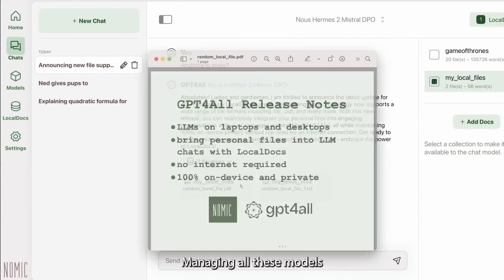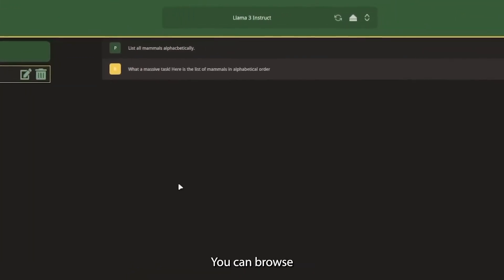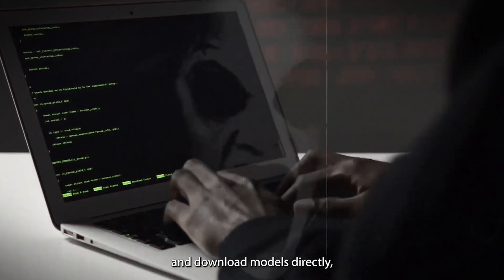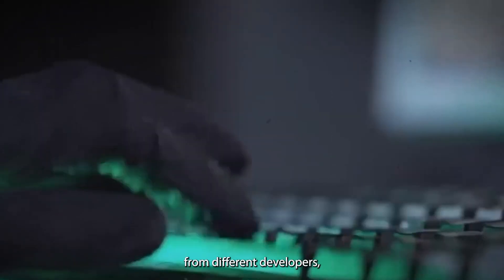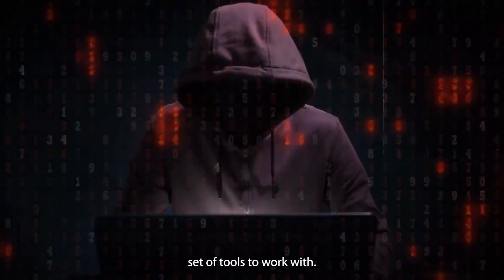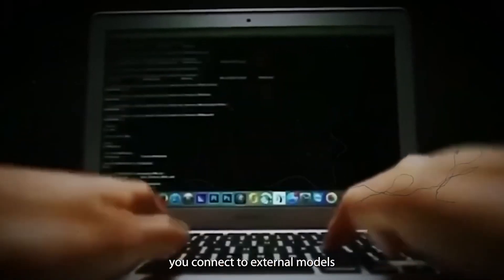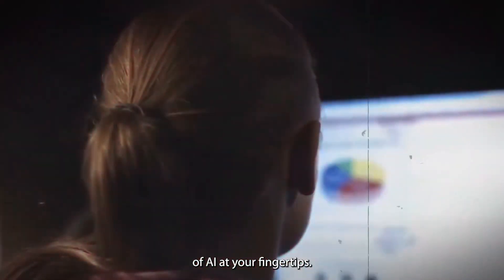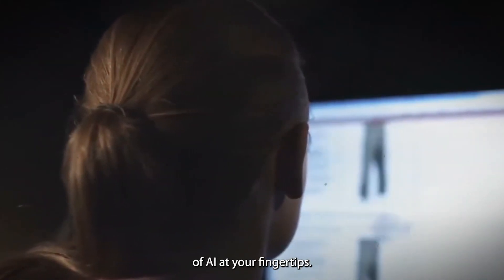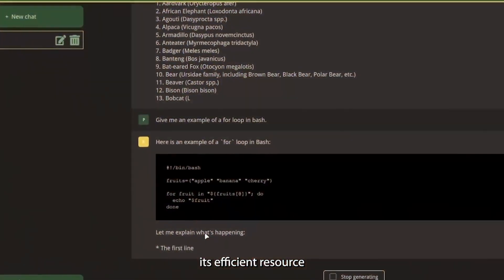Managing all these models is a breeze with GPT4ALL's user-friendly interface. You can browse and download models directly, and they're stored right on your device. The platform supports models from different developers, giving you a diverse set of tools to work with. And if you need more flexibility, GPT4ALL lets you connect to external models via APIs — it's like having the entire world of AI at your fingertips.